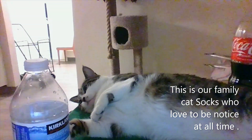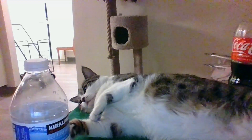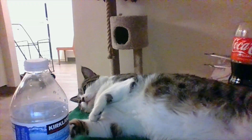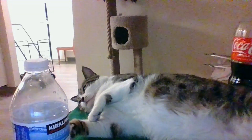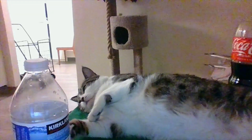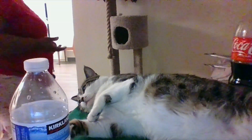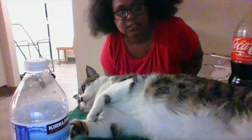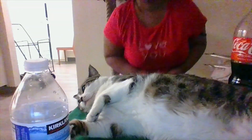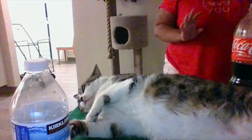Hello everybody, this is Yvette, and this is Socks the cat. She has a lot of bags she can sleep on, but right now she's sleeping basically on the kitchen table — well, the living room table. As you can see, she doesn't want to move. We go through this a lot.